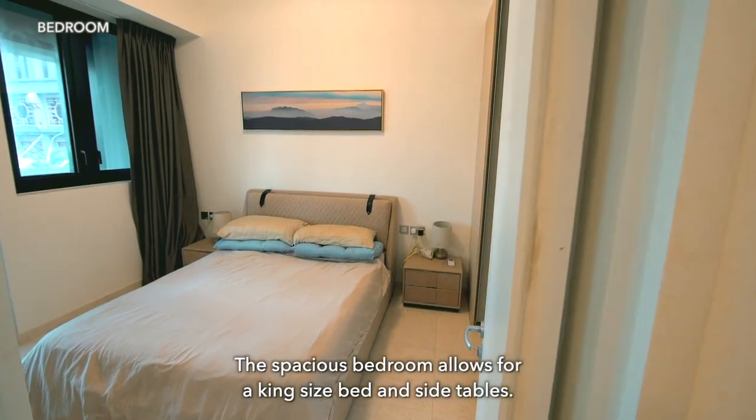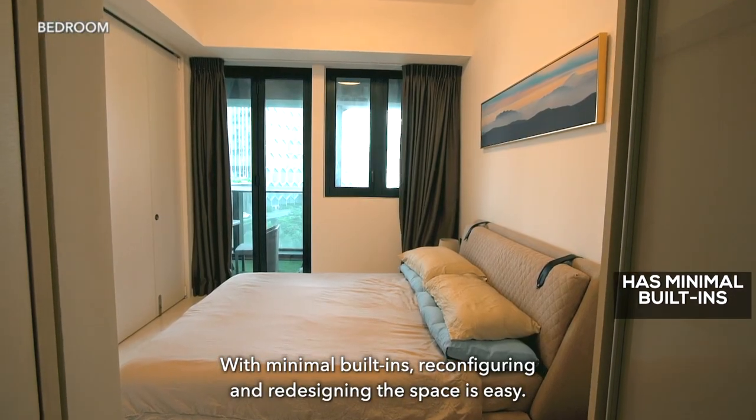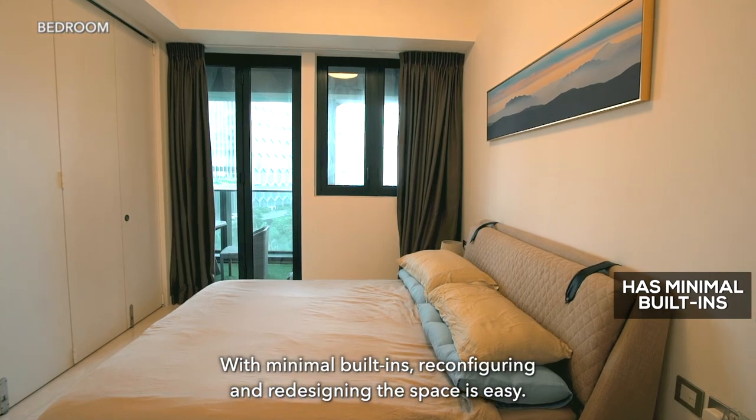The spacious bedroom allows for a king-size bed and side tables. With minimal built-ins, reconfiguring and redesigning the space is easy.